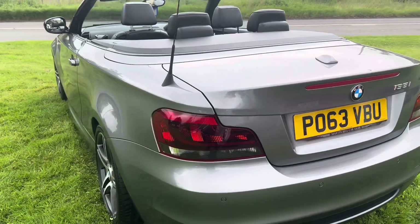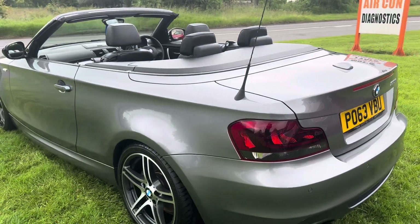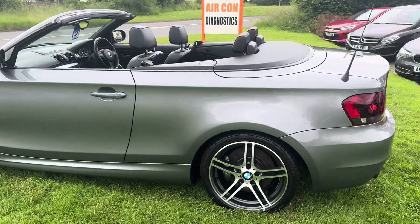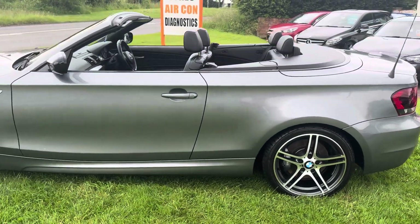But to find a manual 135 Sport Edition with 35,000 miles on is very, very hard. I'm actually thinking about taking this car home and putting it away in my garage.